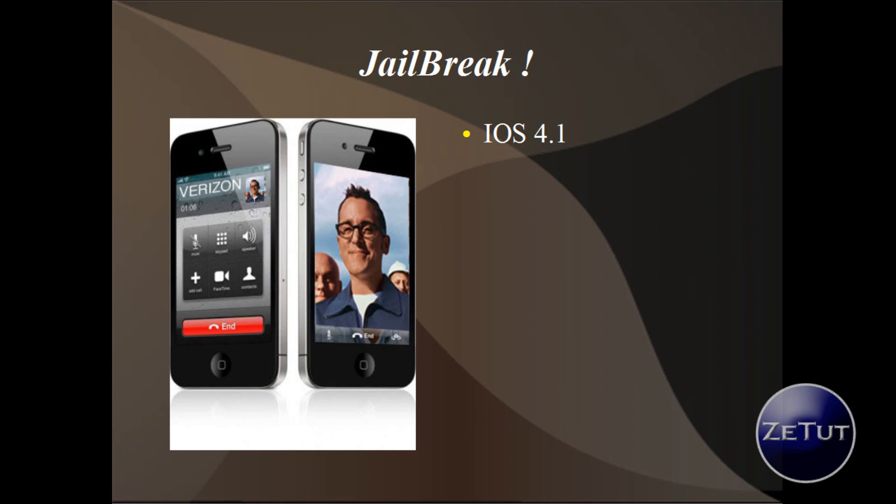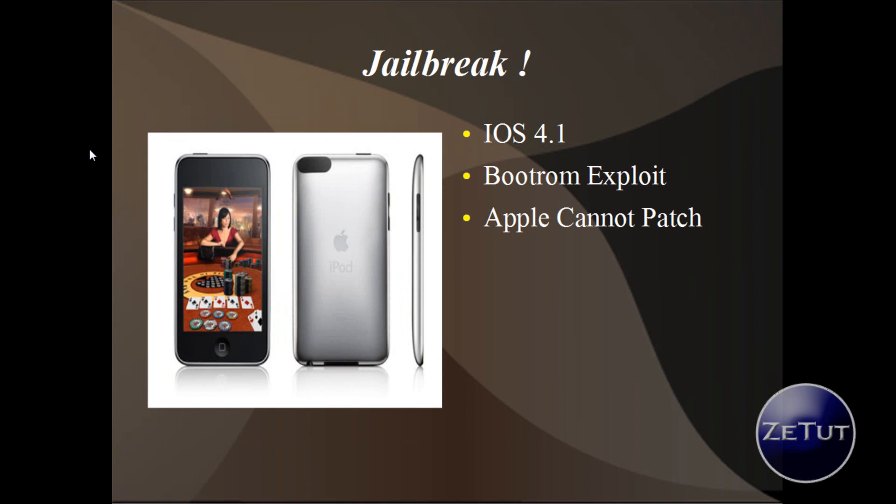It has now been confirmed by other hackers and developers, saying that Apple have left themselves out in the open here. There are two ways they can do it, and the main way is the boot ROM exploit.